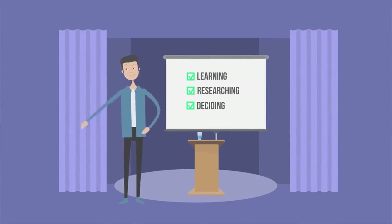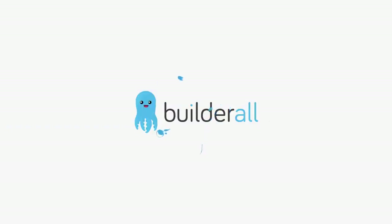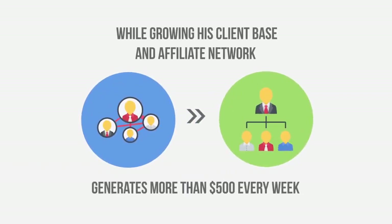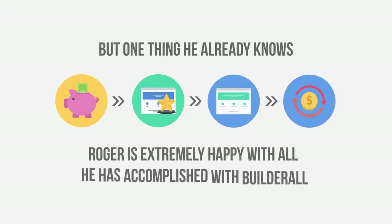Roger is a young entrepreneur and is still learning, researching, and deciding on what type of business he will build online. Yet, he is still making money while getting his business off the ground. Working only a few hours a week with the incredible leveraged affiliate system from Builderall, Roger can generate a new sale every day while growing his client base and affiliate network, which today generates more than $500 every week. Roger is still going to school and learning the market, but one thing he already knows — the combination of a great offer, sales funnel, and leveraged affiliate system can generate a lot of money online. Roger is extremely happy with all he has accomplished with Builderall, and his future looks incredibly bright.